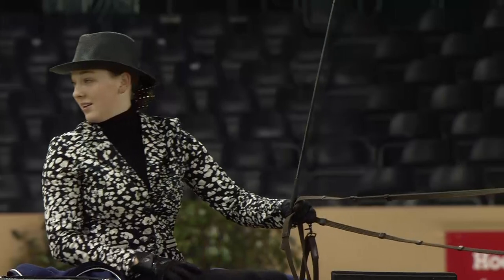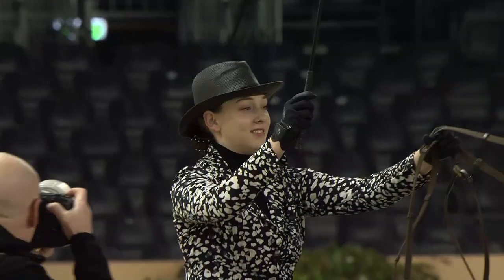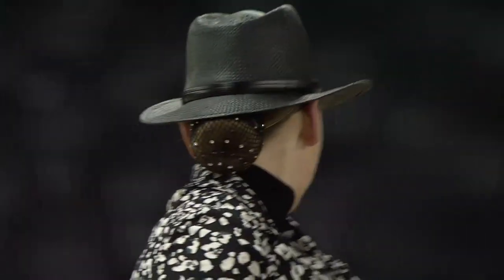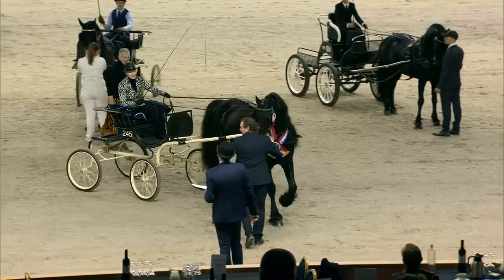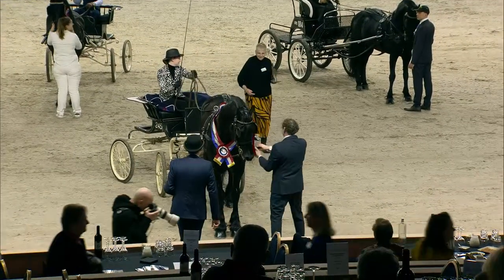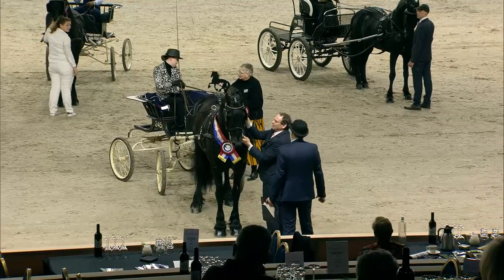Now we're going to do the Style Prize. Word to the judge. The judges are very proud that you are presenting yourselves here in this competition. And the Style Prize is going to Lieke Lux — it's going to be the perfect day for Lieke Lux, winning both prizes today.